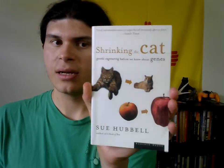Hello, my name is Wildstag and thank you for tuning in to another Used Book Rant, the series where I take a book that I bought at a used bookstore and discuss its merits, the things I liked about it, the things I didn't like about it, and anything else in between. The title of today's book is Shrinking the Cat by Sue Hubbell. The subtitle is Genetic Engineering Before We Knew About Genes.